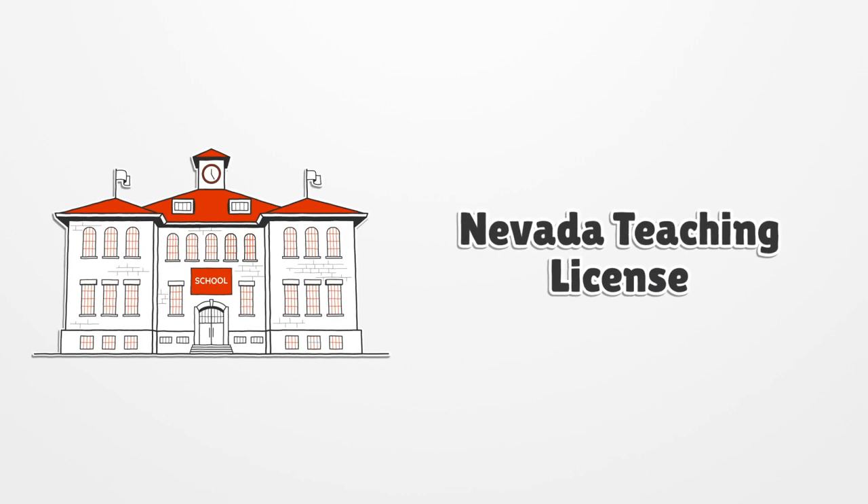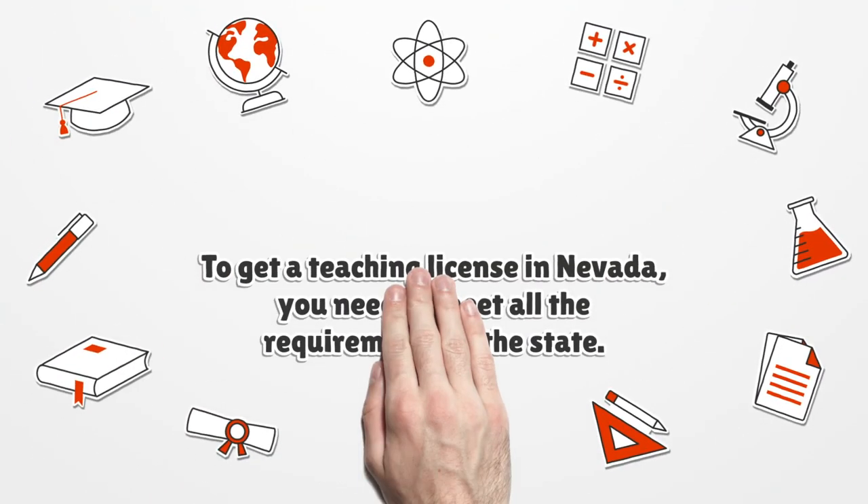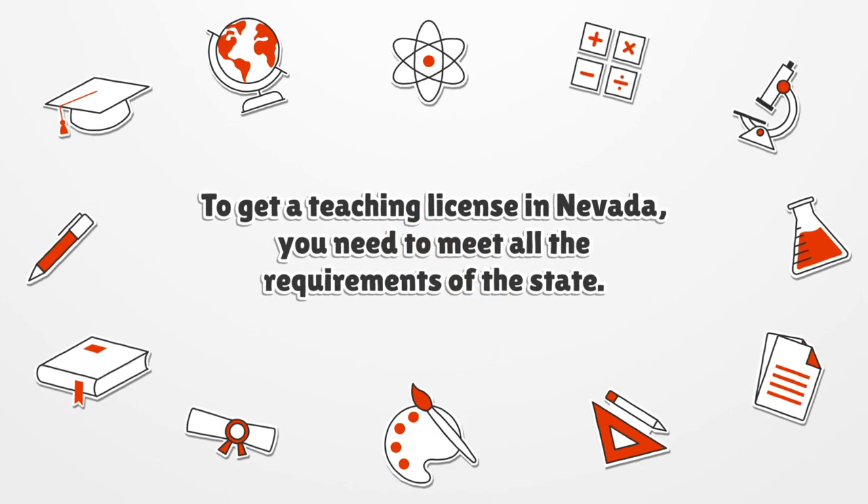Nevada Teaching License. To get a teaching license in Nevada, you need to meet all the requirements of the state.